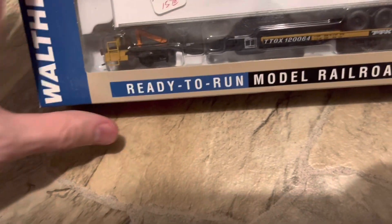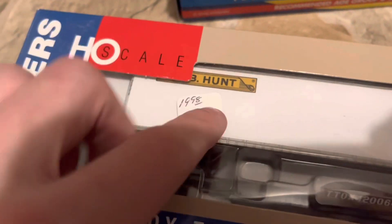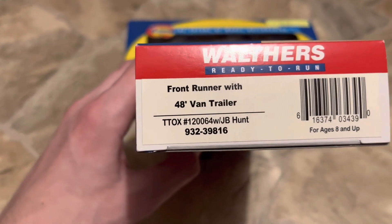This right here — I saw this. It was at $20, he put it down to $15, and I bargained it down to $10. You can see there — front runner trailer.